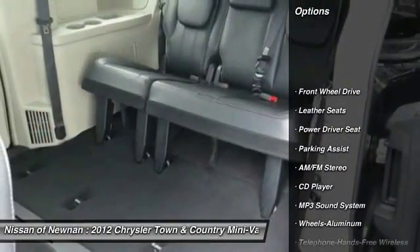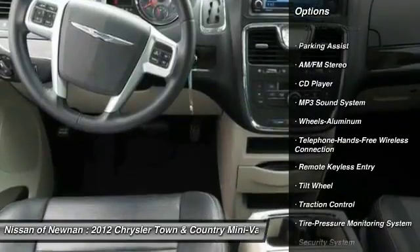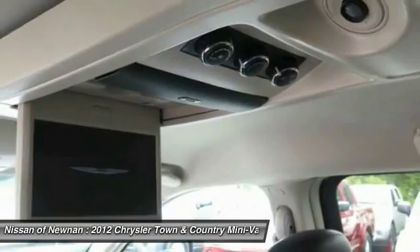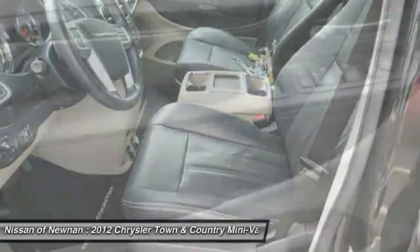Traction control, quad seating, Bluetooth wireless data link for hands-free phone, air conditioning, power steering, aluminum wheels, cruise control, AM-FM stereo radio, FWD, climate control automatic.